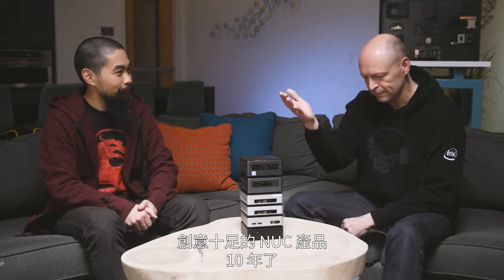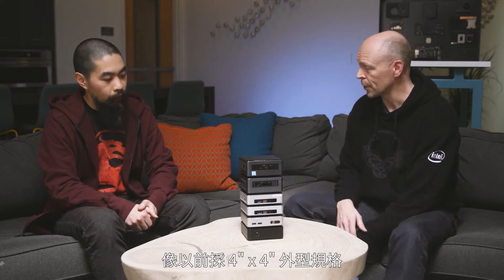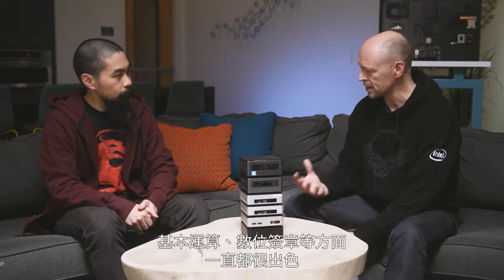Maybe not everyone's familiar with what a NUC is. And you may not be aware that this is our 10th anniversary this year. So 10 years of really innovative NUC products — looking at our traditional 4x4 form factor here, which has been great for base compute, digital signage, that sort of thing.